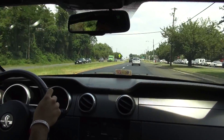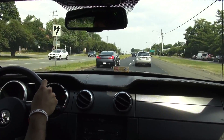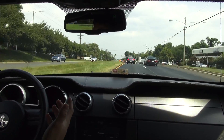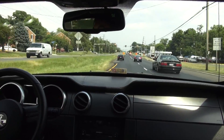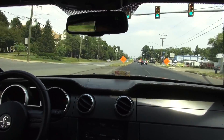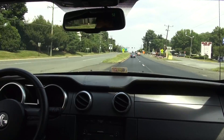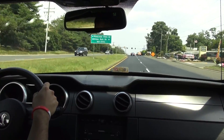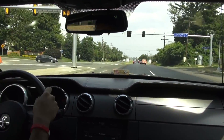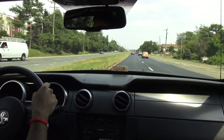You can hear the supercharger whine on this thing. It's been a while since I drove a car with a supercharger. I can't really tell you which I prefer — turbochargers, superchargers — they're all fantastic. I love force induction engines. You can hear this thing just has torque everywhere. Put your foot down and that supercharger really comes to life. Surprisingly, even at about 50 mph with the top up, it's not that loud in here and there's not as much wind noise as I thought there would be.